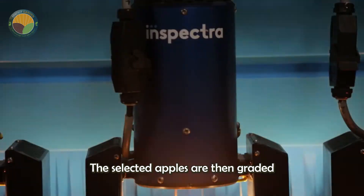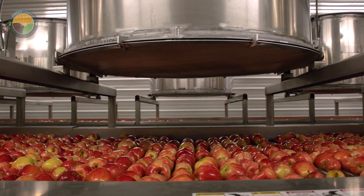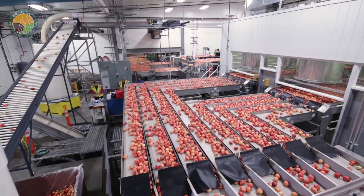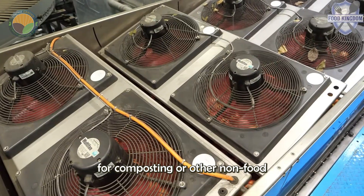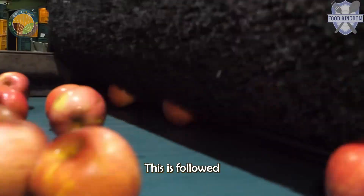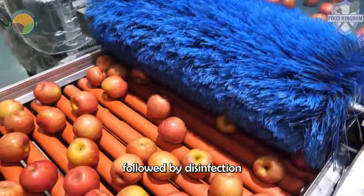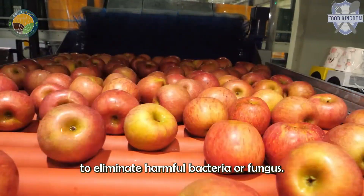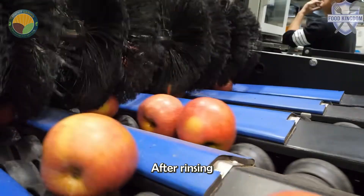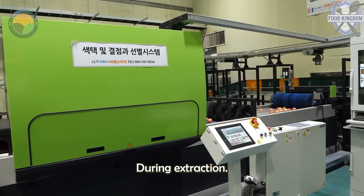The selected apples are then graded based on size, color, ripeness, and overall quality. Apples that do not meet the required standards are diverted for composting or other non-food uses. This is followed by an automated washing process using brushes and rollers to remove any remaining dirt or dust, followed by disinfection to eliminate harmful bacteria or fungi. After rinsing with clean water to remove any disinfectant residue, the apples are drained and dried to avoid diluting the juice during extraction.